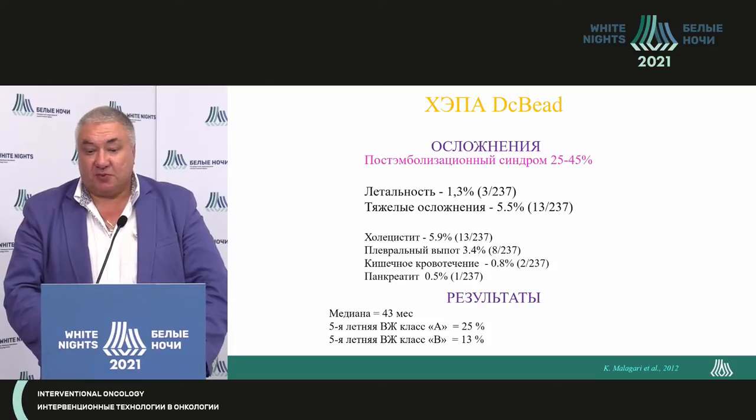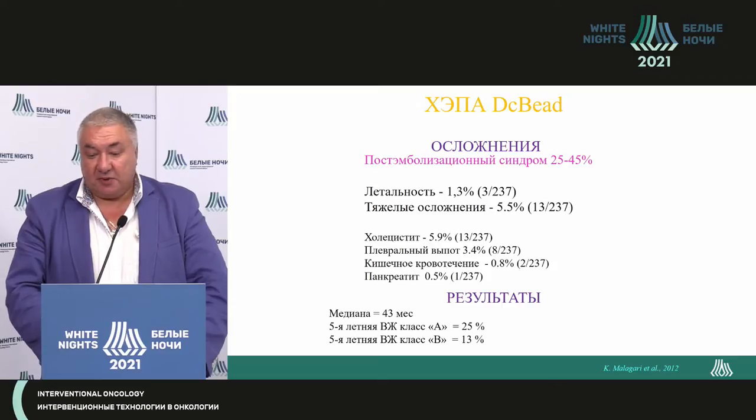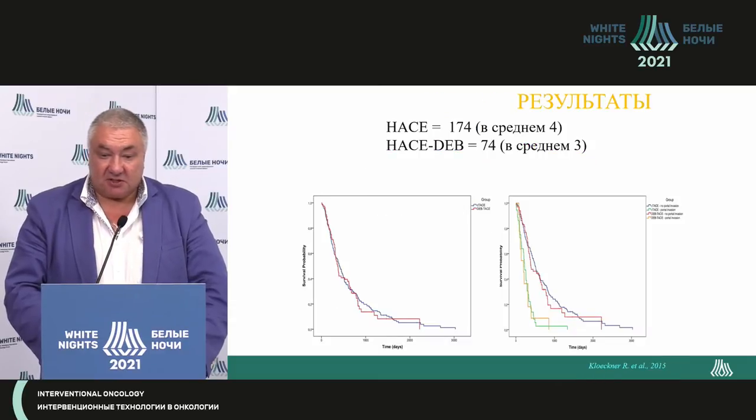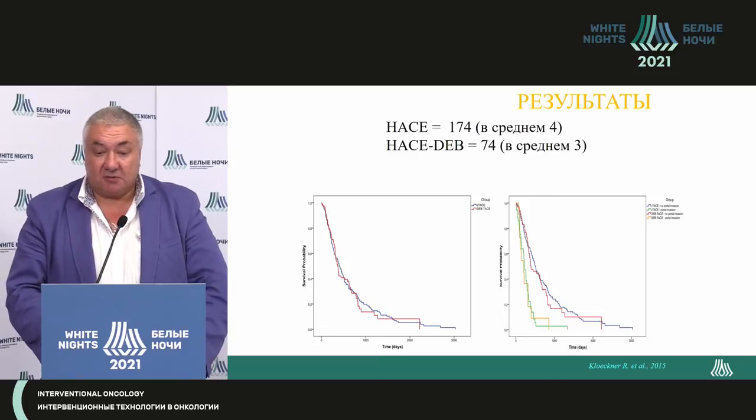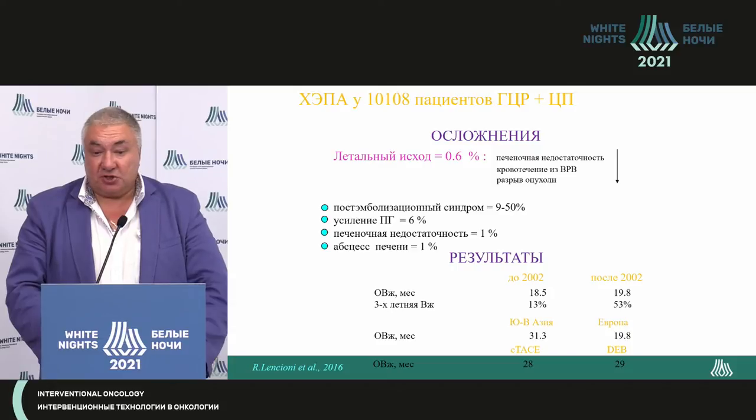That's Katarina Malagari's experience — patient selection was very precise, with good patient selection, so one could perform super-selective embolization with those spheres. The five-year survival in class A cirrhosis of 25% is encouraging — this is comparable with liver transplantation. At accumulation of experience, remote results are more or less the same whether using saturated spheres or oil embolization.